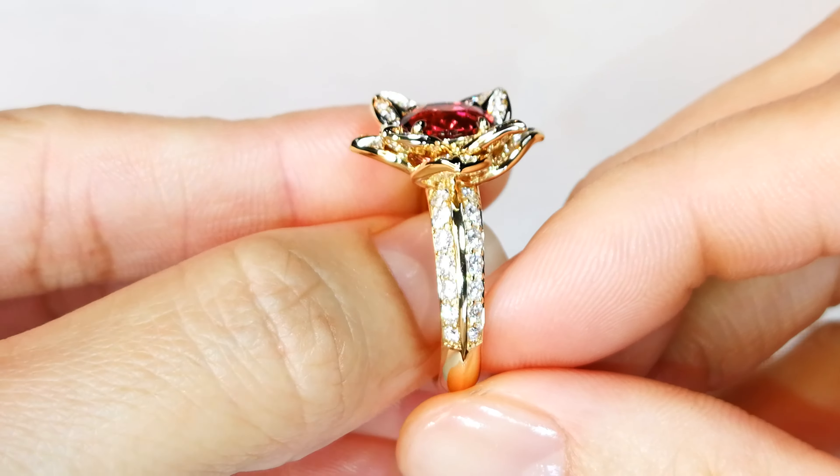You're looking at a perfectly cut rubelite. Kat lost 50% of the weight to get it this perfectly cut, but she didn't care because now it is the perfect dimensions. It brings out dispersion — you can see the red and pink flashes through the crystal structure.